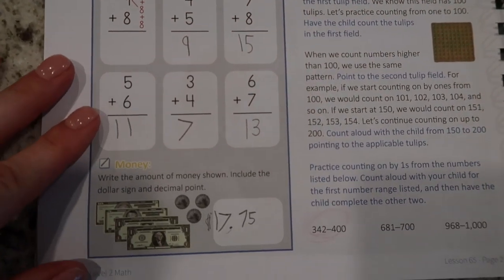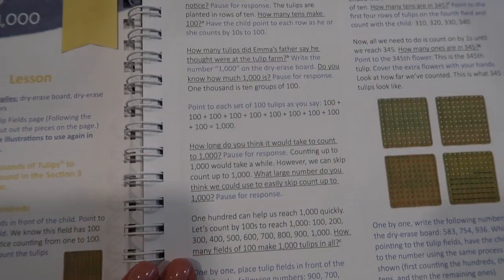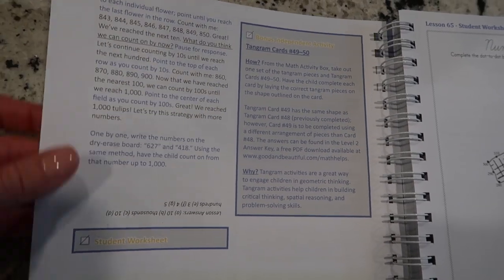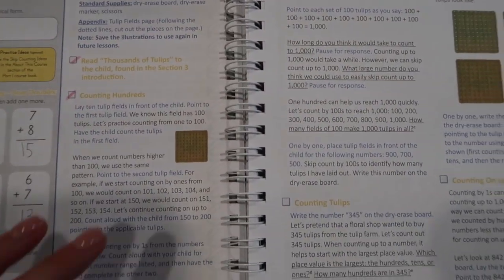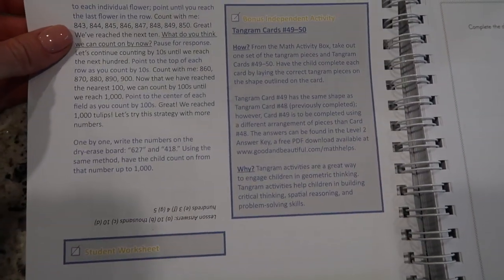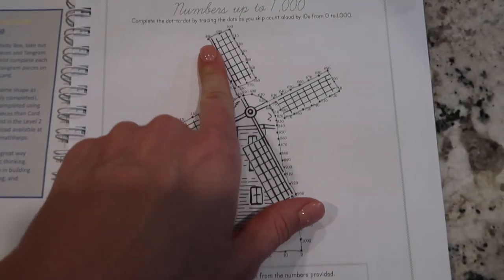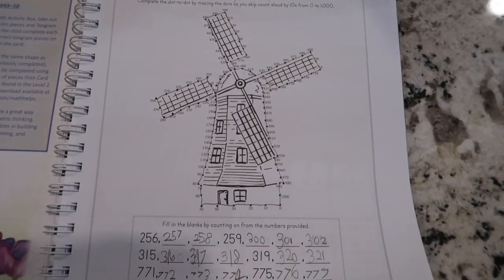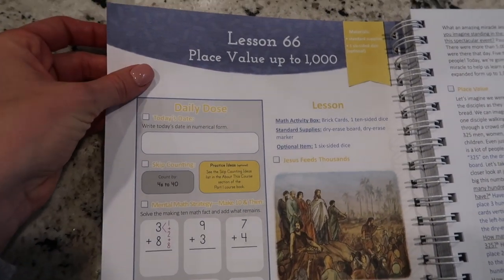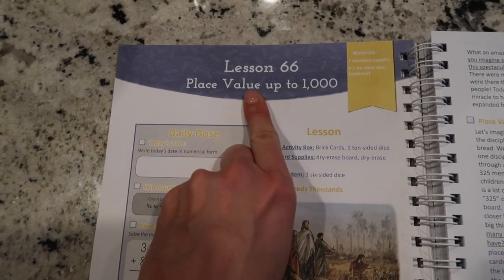The next thing I really like besides the Daily Dose is that the lesson, if you just take a quick glance at it, can seem kind of long, but it really is kind of abbreviated. If you just take the time to read over it, you go through things very quickly — so don't let the fact that it's a couple of pages freak you out. On the back side, I really loved this little practice right here, as well as the numbers up to 1,000 with the windmill.